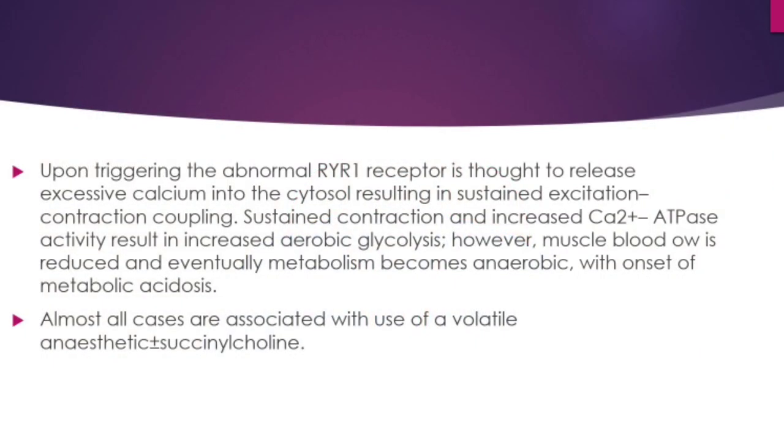Upon triggering the abnormal ryanodine 1 receptor there is significant calcium release into the cytosol resulting in sustained excitation-contraction coupling and sustained contraction. Increased calcium ATPase activity results in increased aerobic glycolysis. However, muscle blood flow is reduced and eventually metabolism becomes anaerobic with onset of metabolic acidosis.